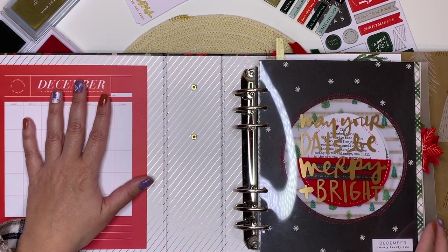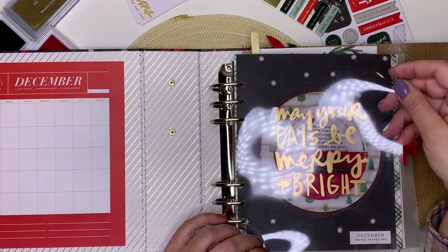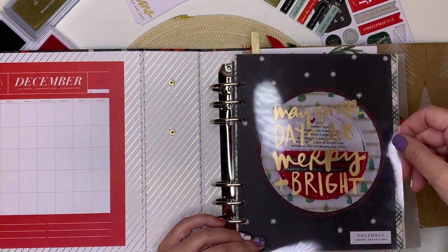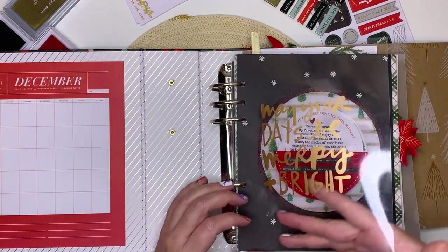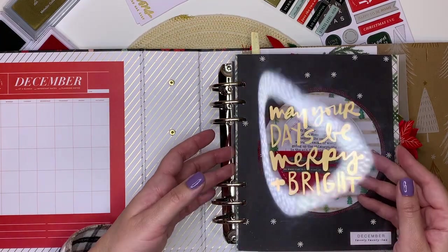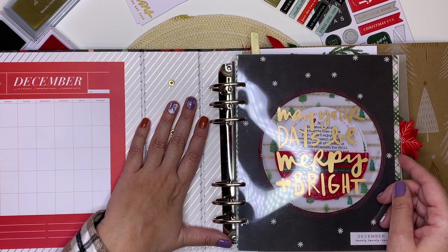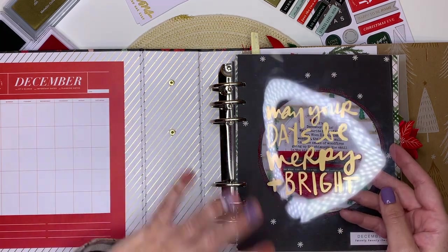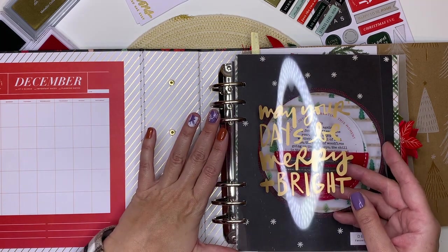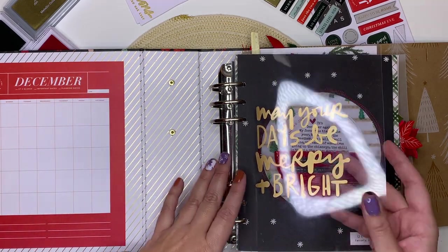I started by using one of the transparencies, which is unfortunately already a little bit scratched. It reads 'May your days be merry and bright,' which I love. This one is already a six by eight, which is the size of the album. I did buy the Santa transparency but that's for a Christmas Pasts project where I'm already gathering stories and photographs — it's going to be a long-term project.